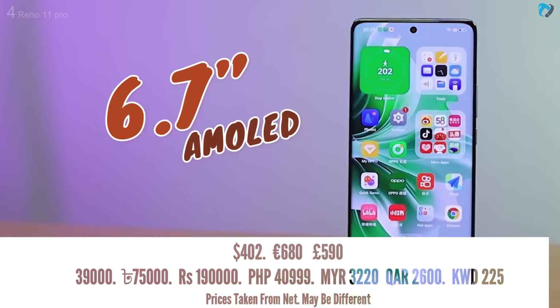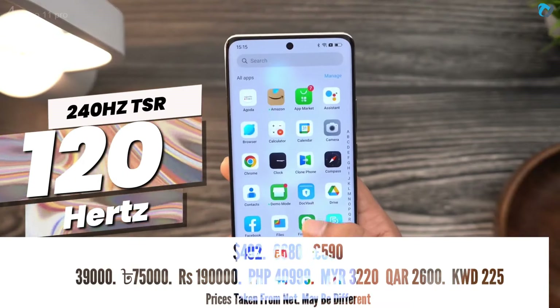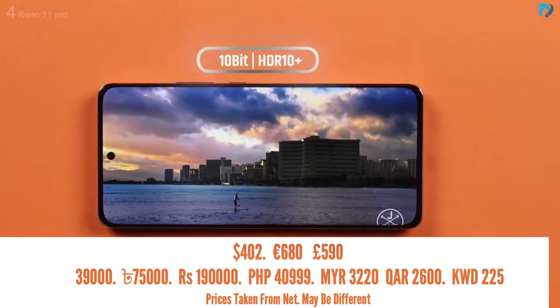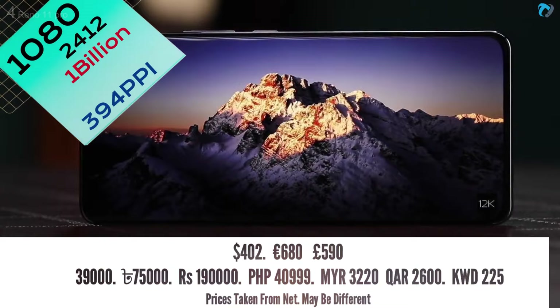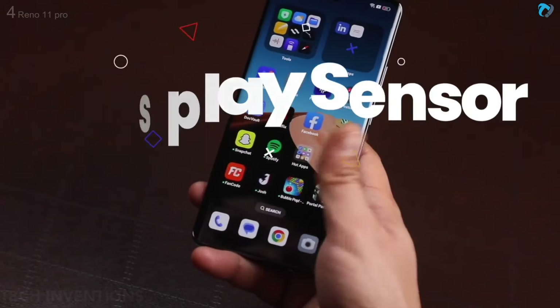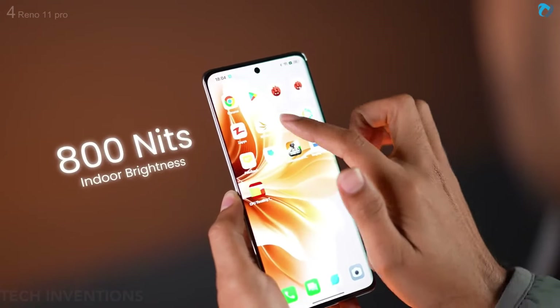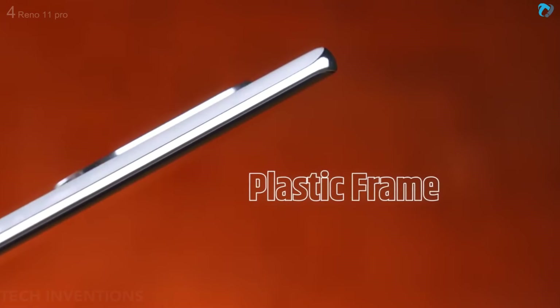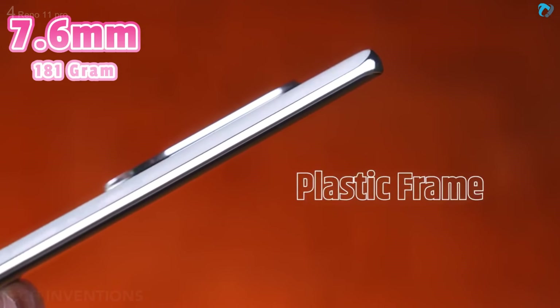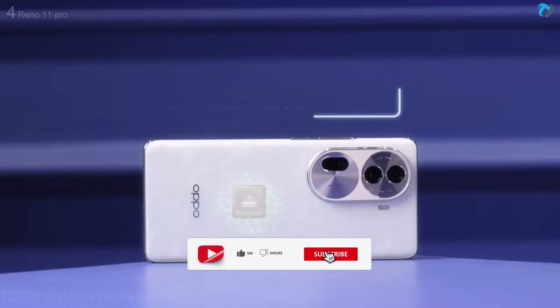At number four, OPPO Reno 11 Pro. The smartphone has a 6.7-inch AMOLED display with 120Hz refresh rate and 240Hz touch sampling rate. It has a 10-bit display with HDR10+ support and a pixel density of 394 PPI. The phone has an in-display fingerprint sensor and face recognition for security. It offers 950 nits peak brightness with Schott glass protection on the front and Panda glass on the back. The frame is 7.6mm thick, made of plastic, weighing 181 grams.